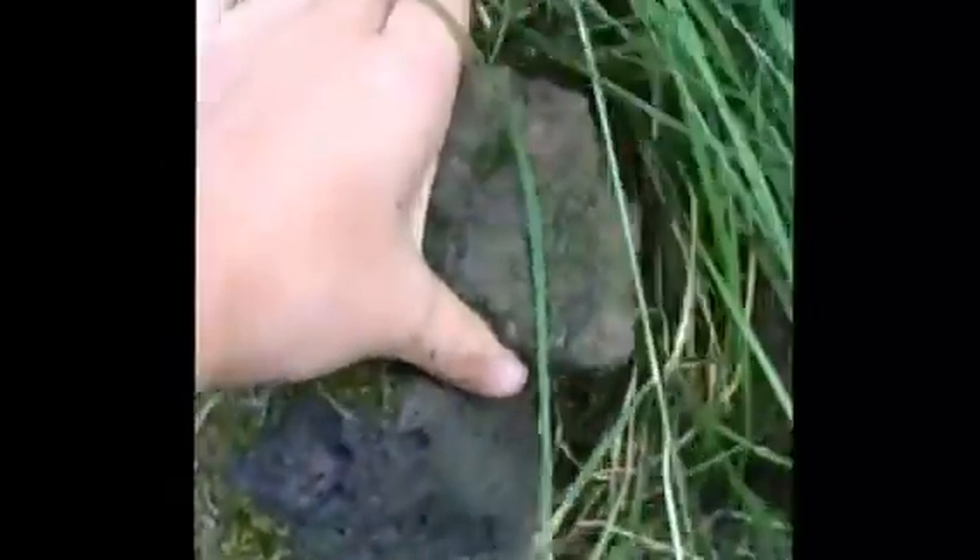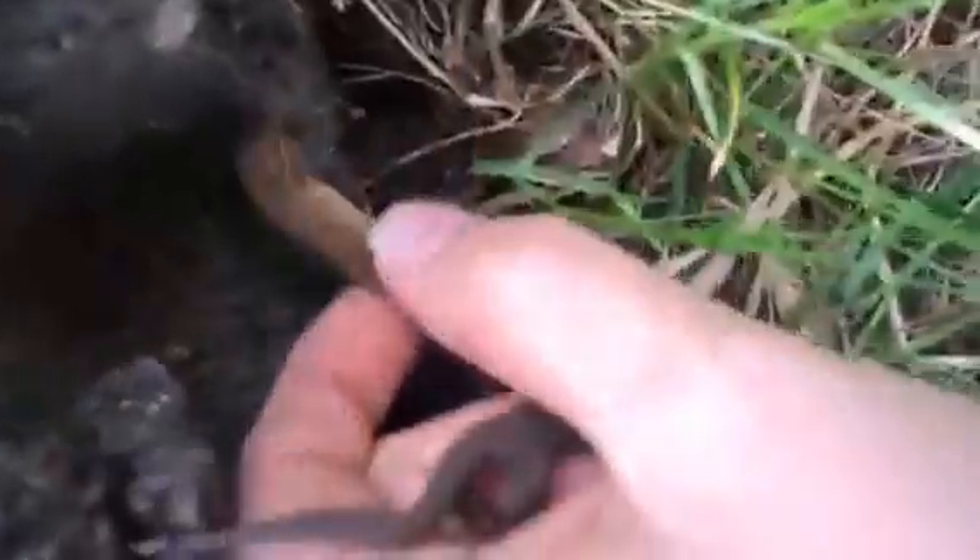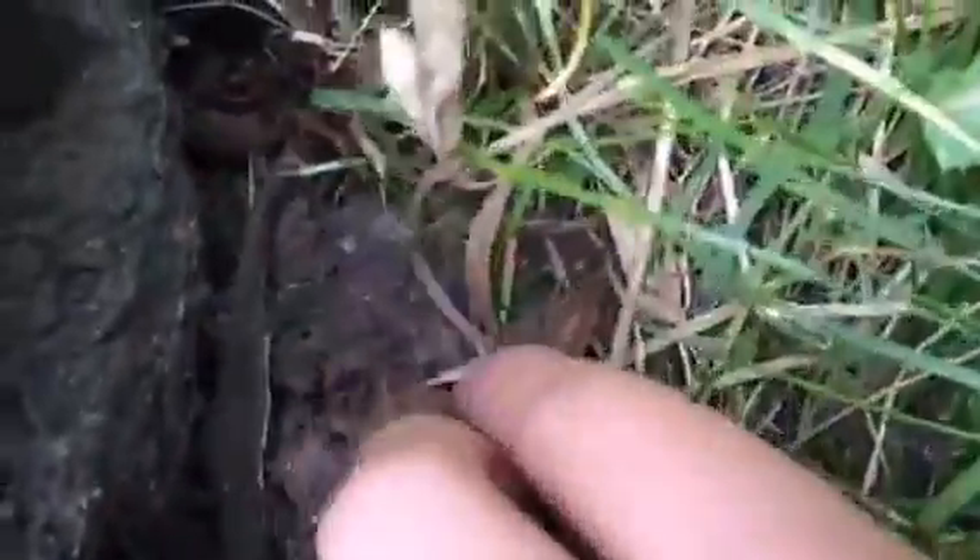Under here you also have a load more newts. Newts basically eat small bugs, so anywhere that has a lot of small bugs you'll probably find newts. Also helps if there's a pond nearby.